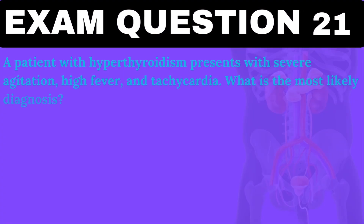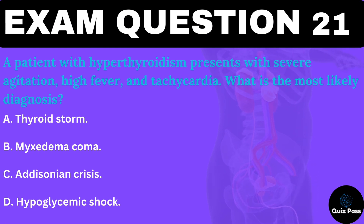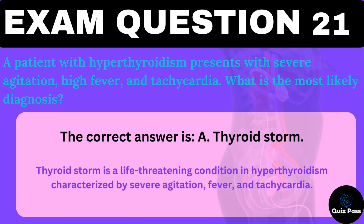A patient with hyperthyroidism presents with severe agitation, high fever, and tachycardia. What is the most likely diagnosis? A. Thyroid storm. B. Myxedema coma. C. Addisonian crisis. D. Hypoglycemic shock. The correct answer is A — thyroid storm. Thyroid storm is a life-threatening condition in hyperthyroidism characterized by severe agitation, fever, and tachycardia.